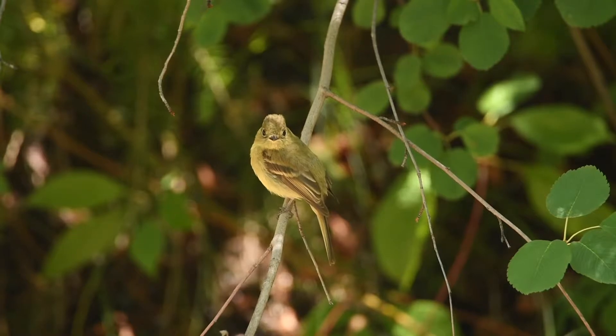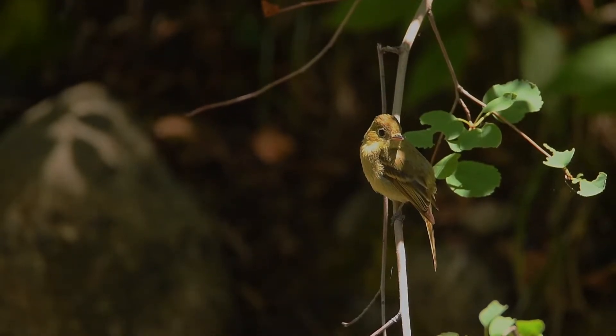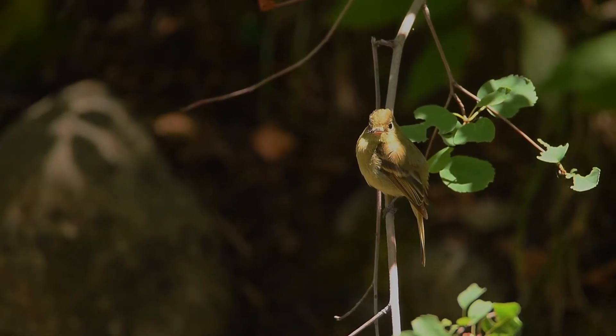The Cordilleran flycatcher lives throughout much of the central U.S., mainly along streams and rivers running through forests. The Yampa Valley is a great place for these flycatchers to live and nest. Although these flycatchers are common here, they can be quite hard to locate. The best way to find them is to walk along streams and listen for their two-note call.